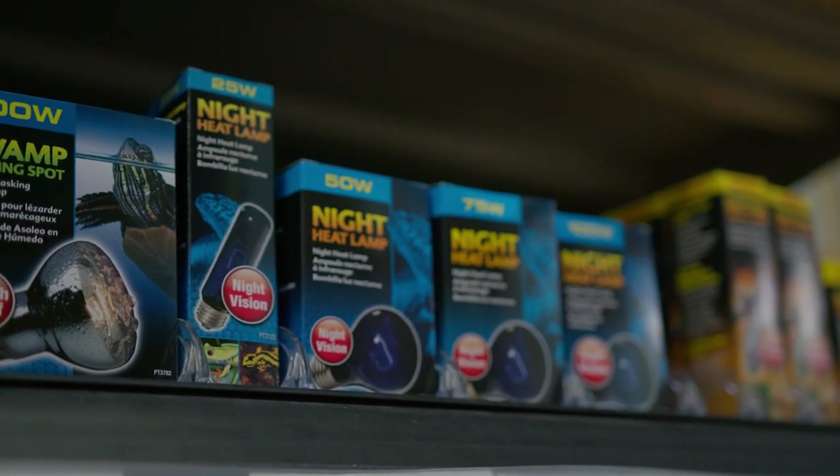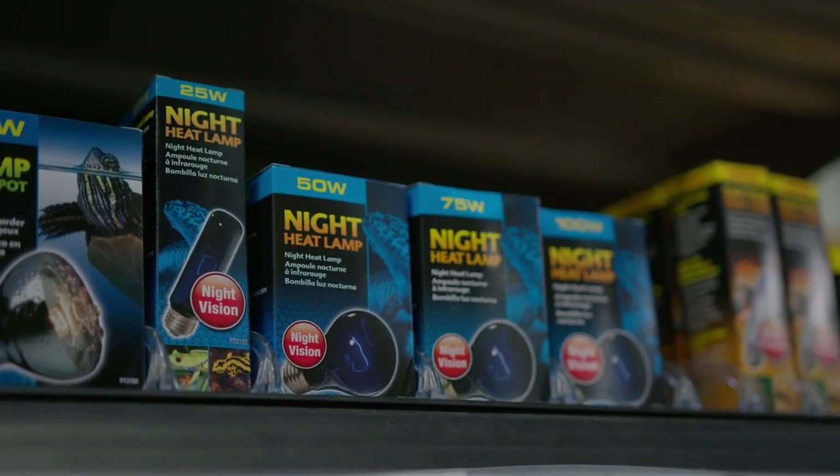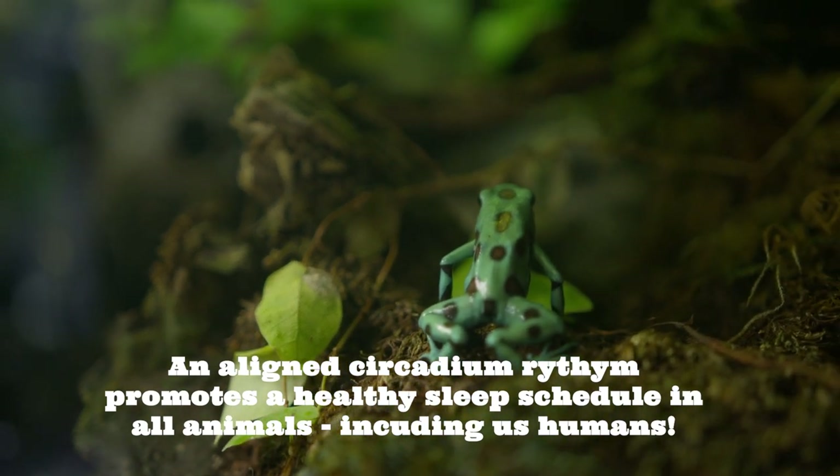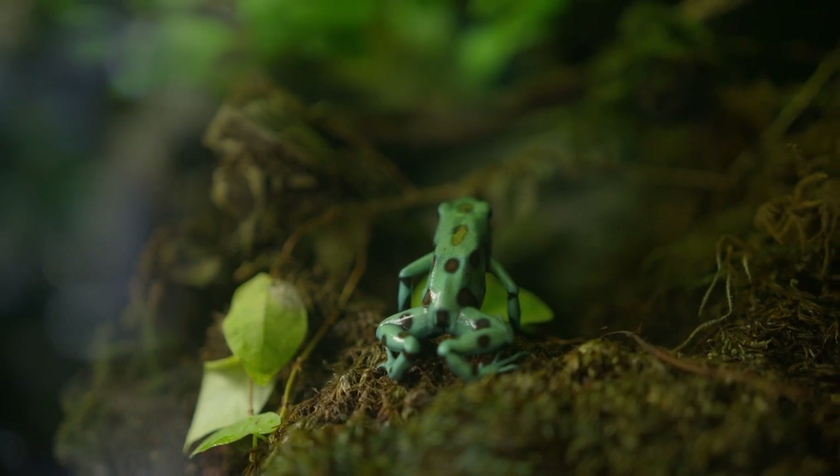A few incandescent bulbs offer a dimmer light of other colors for night use, so as not to disturb your pet's circadian rhythm or biological clock. These bulbs aren't very warm and offer little ambient heating, but are great for nighttime viewing.